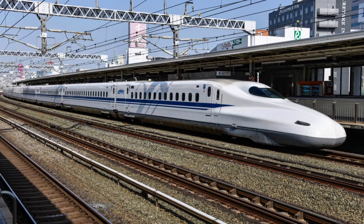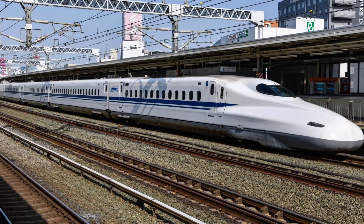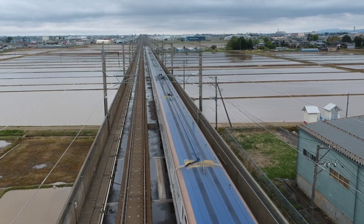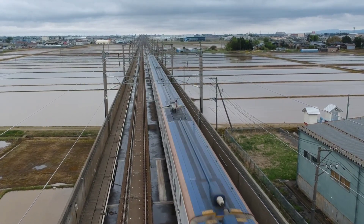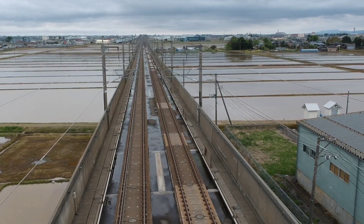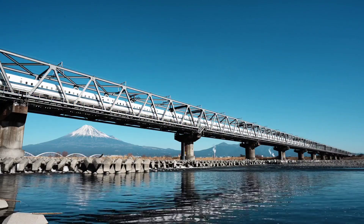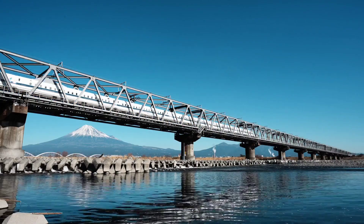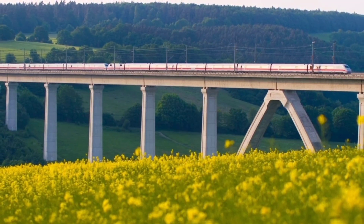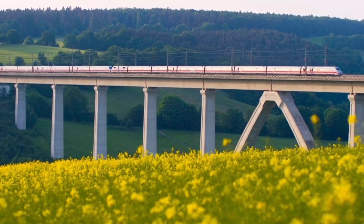High-speed rail travel originated in Japan with their Shinkansen, meaning bullet train in English. They are known as high-speed rail outside of Japan, but the term bullet train is also sometimes used interchangeably. Bullet trains run significantly faster than traditional rail, using an integrated system of specialised vehicles and dedicated tracks. Germany's ICE trains are capable of reaching speeds up to 186mph, over twice as fast as traditional rail cars.